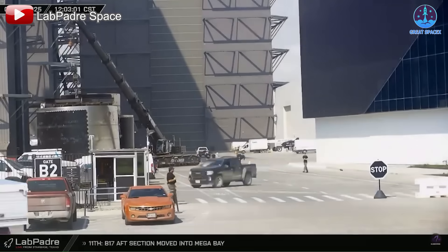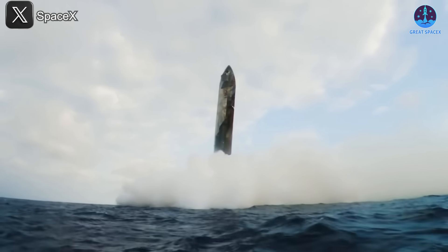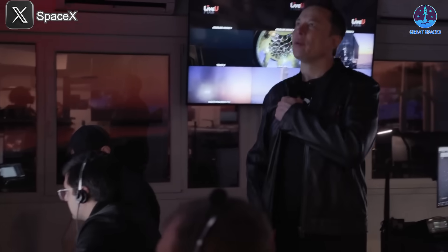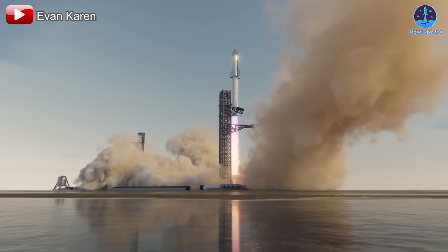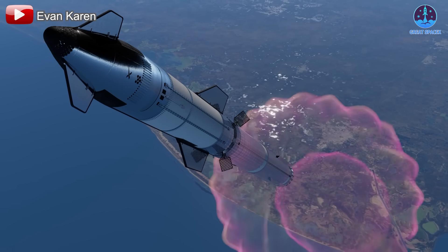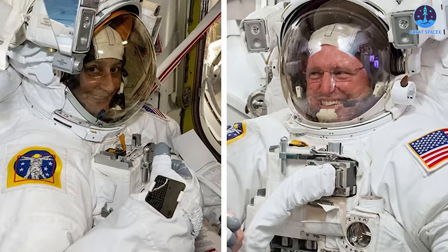It's clear SpaceX is officially closing the chapter on Version 1. Over the past year, we've seen the systematic retirement of B4, S26, B14.1, and now S32, with the last remaining V1 hardware being a booster. Regardless of their retirement, we must acknowledge the role these vehicles played in SpaceX's journey, culminating in Super Heavy's landing attempts with the Mechazilla arms and the controlled vertical ocean landing of the ship. As the V1 era ends, 2025 is shaping up to be the year of Version 2, and by late this year or early next we may even see the first appearance of Version 3.